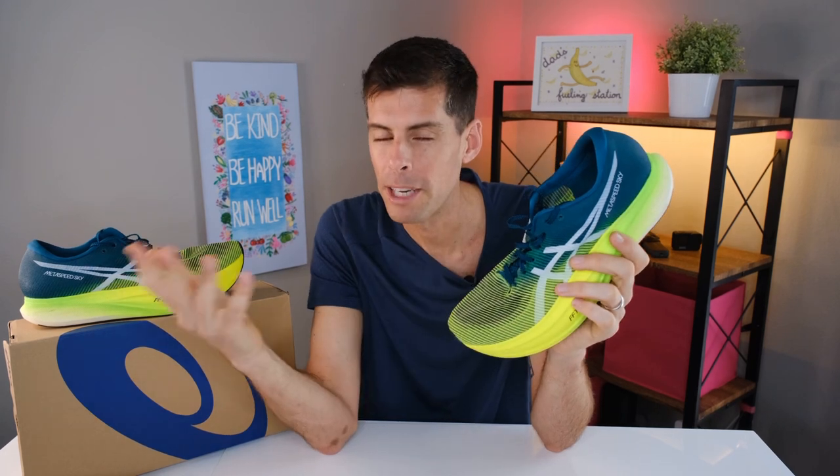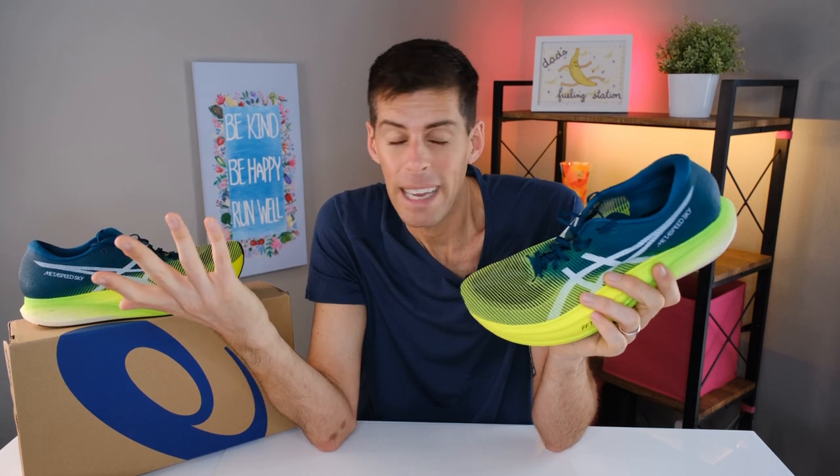Most people have heard of this shoe. ASICS has been running a solid media campaign on the Metaspeed Sky Plus and the Metaspeed Edge Plus. Full disclosure: I did buy these shoes with my own money. No one is paying me to review these shoes, so this is really my own opinion.